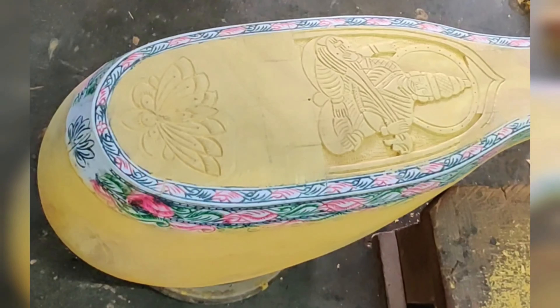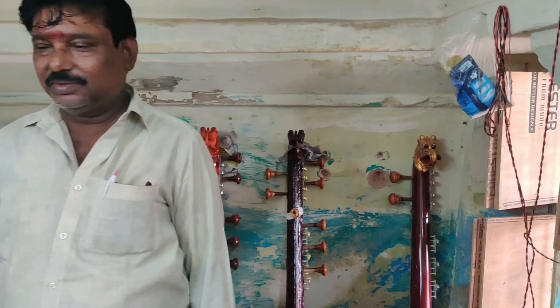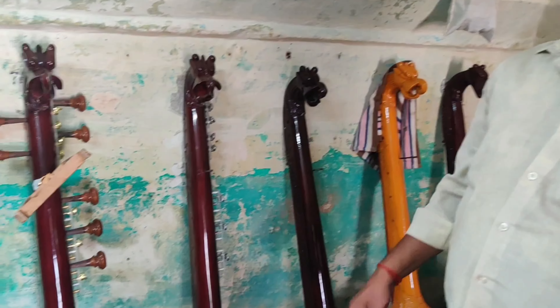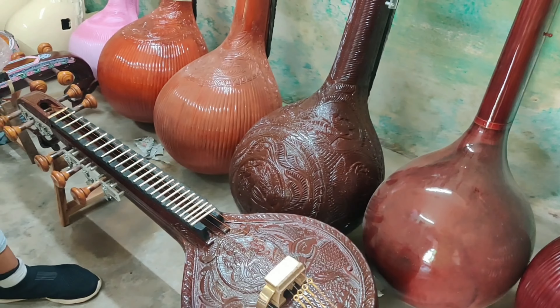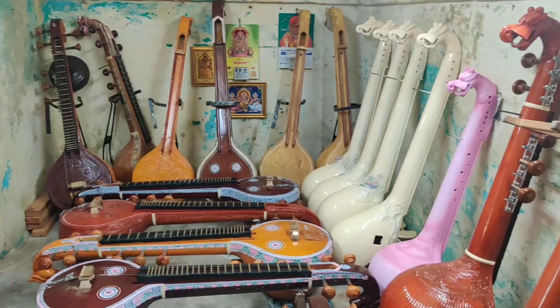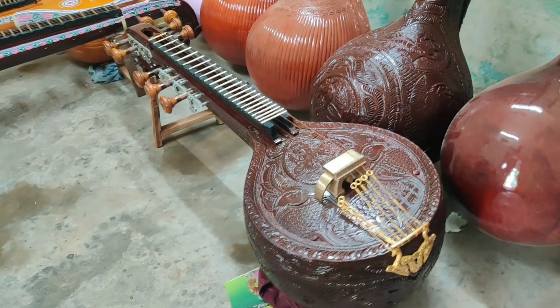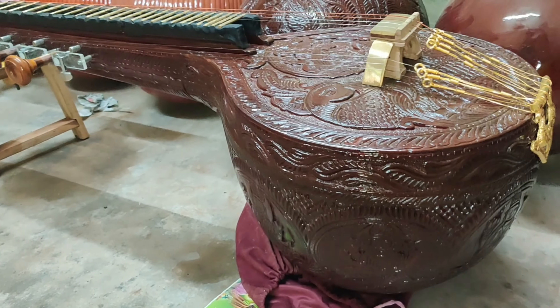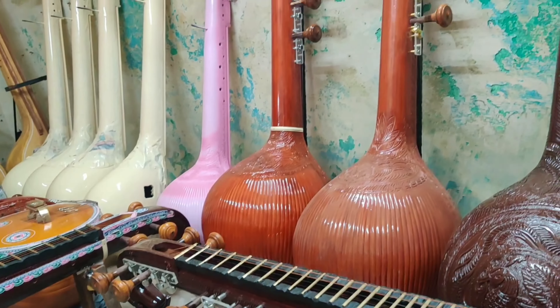Which wood do you use? Jackwood. This instrument is 16 years old. The jackfruit tree bark is forced to undergo several rounds of testing before being finalized for usage.